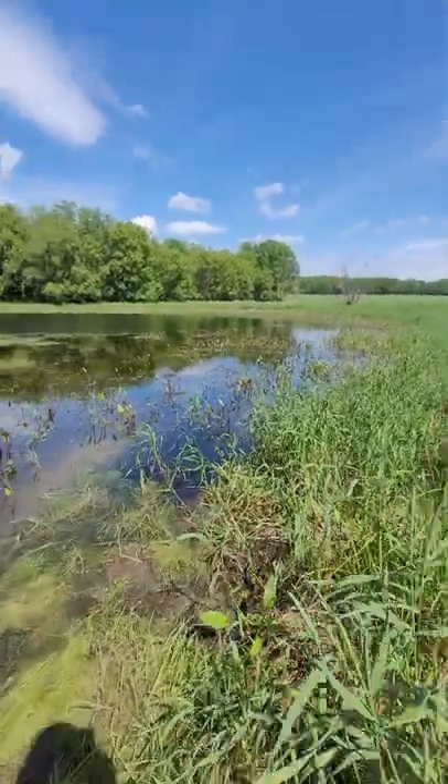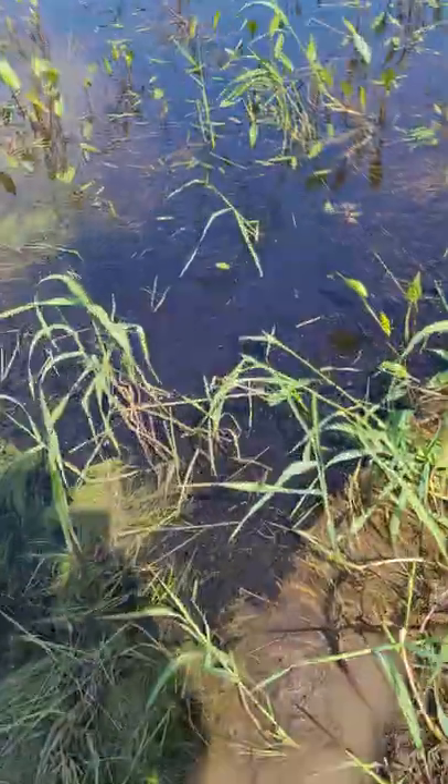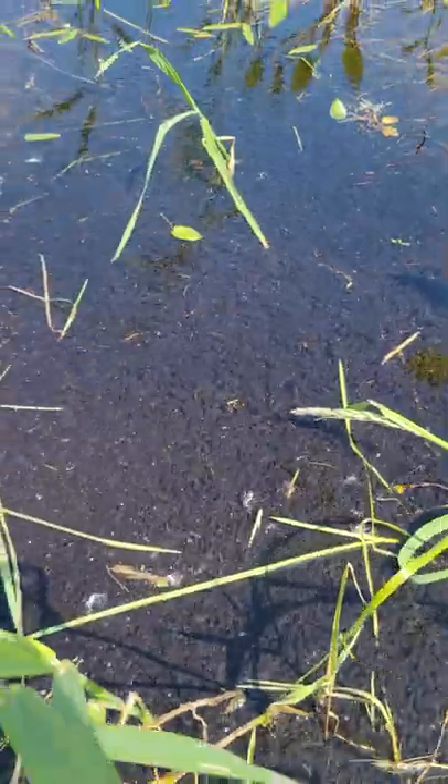Hello YouTube! We're down at the frog pond. Check out these tadpoles. Can you guys see that? Just solid black.